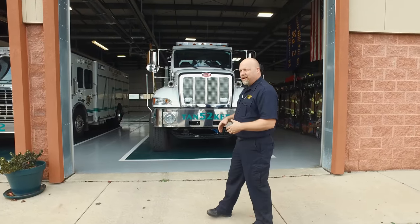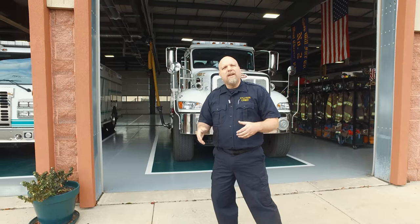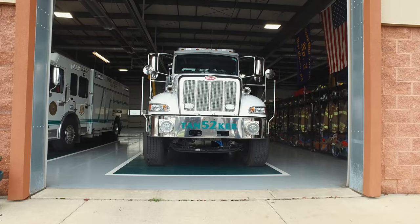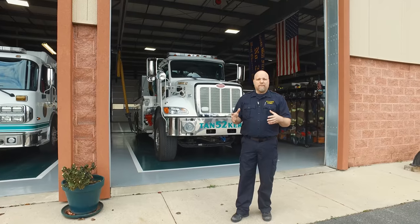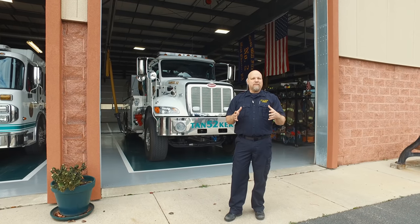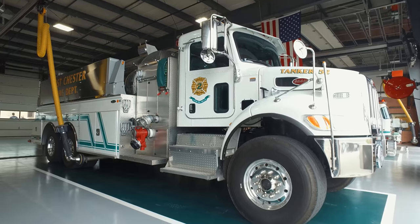Next is their tanker, utilized throughout the county as part of the county tanker task force. Their area has about 85 to 90 percent hydrant coverage, but there are outskirt developments that haven't installed hydrants yet — so having a tanker to get the job done is very important.